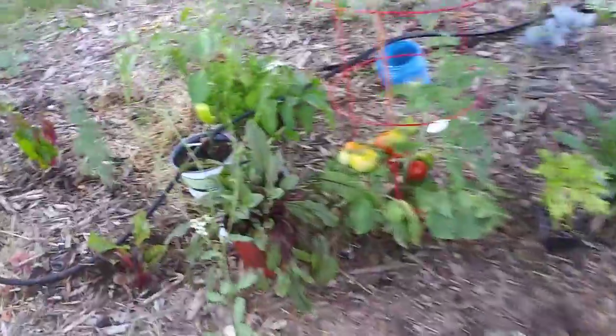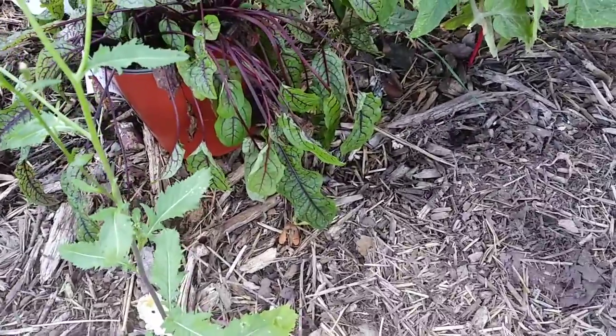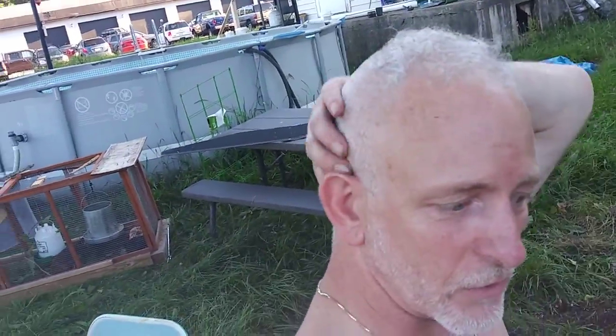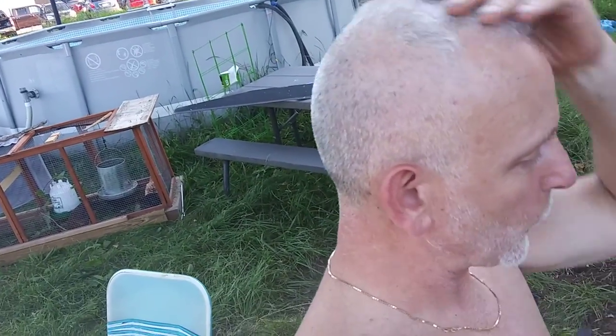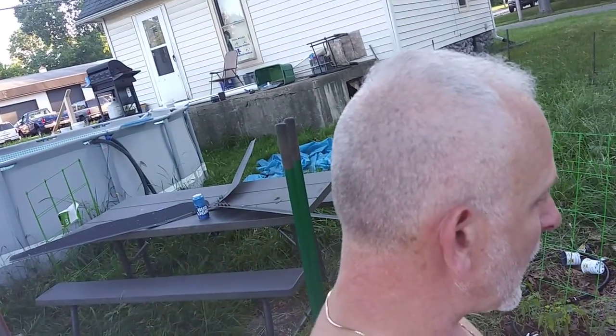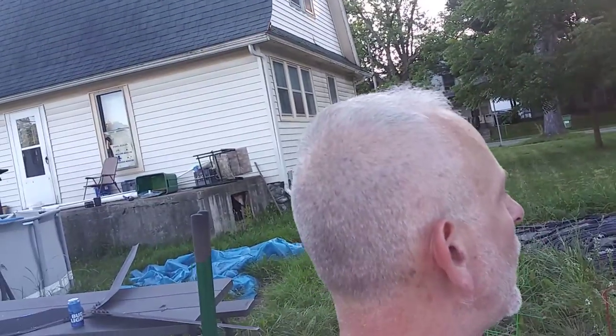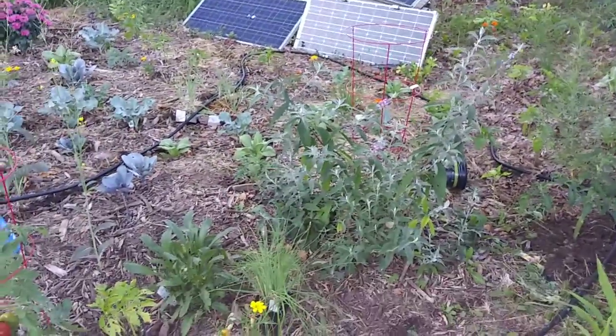I don't even remember what kind of herb this is, but it looks pretty cool with the purple and green leaves — pretty amazing. It was all nasty-looking at the store, but I've watered it several times. I picked it up two or three days ago and I think it's a cool-looking leaf, so I grabbed it. We need more herbs — I need more herbs.